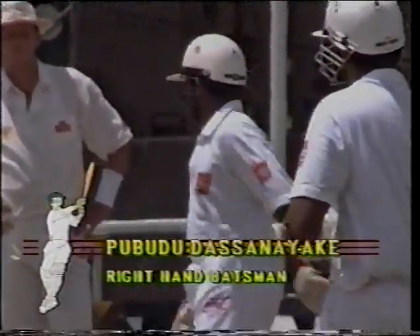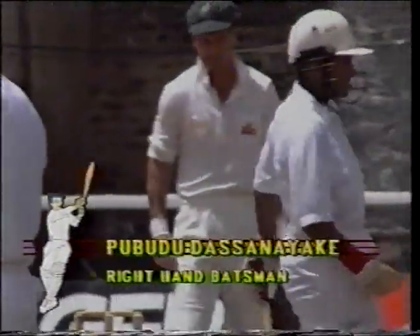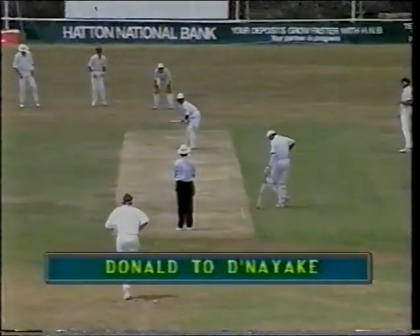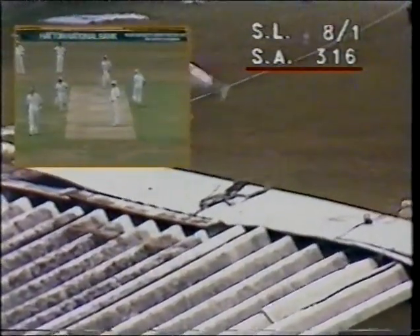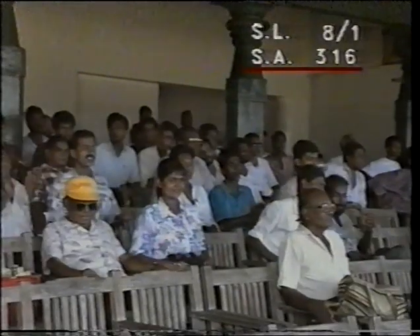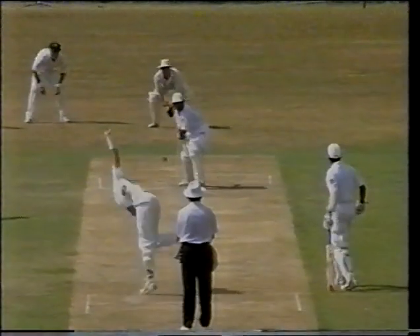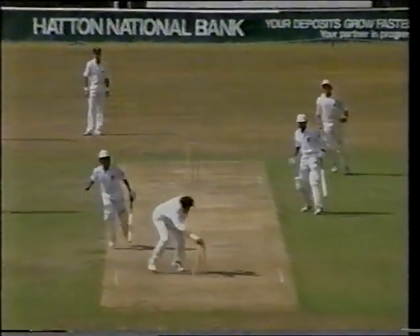Hathursinger still not being able to cope with Donald — not getting across enough — edging the ball through to the keeper. Pupudu Dasanayaka coming in, one drop, pushed up the order. Guru Sinha, who usually bats here, not involved in this match. Good looking shot off a full delivery — Dasanayaka is off the mark with that stroke. Didn't reach the boundary but a pretty confident way to start — remember he's just playing his third test match. Richard Snell played on the off-side, fine effort from Jonty Rhodes and he's run out. That was good outfield cricket by the South Africans — an important breakthrough.